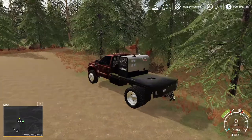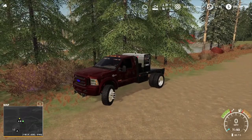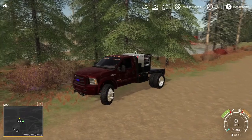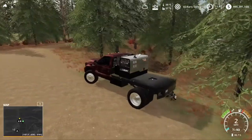This is our daily driver — a 2006 F350 King Ranch single cab flatbed with a Lincoln Vantage 300 welder and a fuel tank.